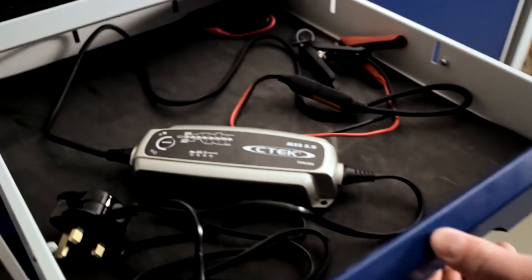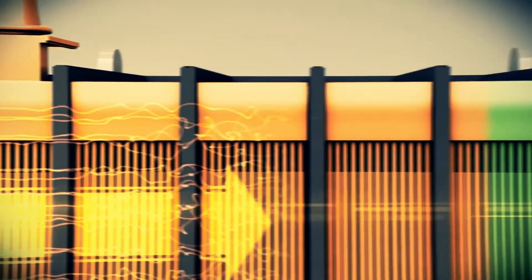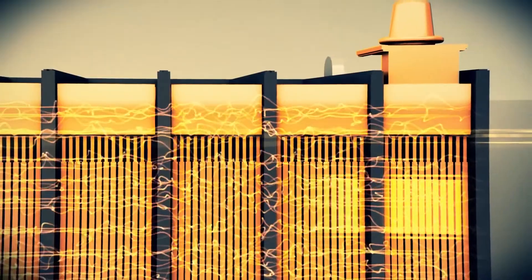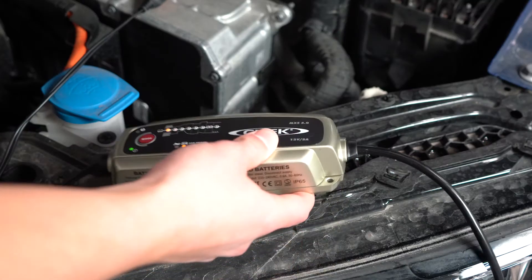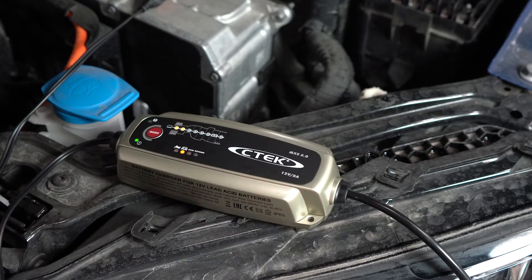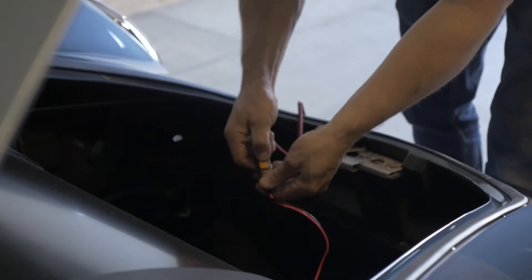Using a battery charger offers several advantages over relying solely on the alternator. Firstly, it allows you to achieve a full charge, ensuring your battery's state of charge reaches 100%. Secondly, a battery charger provides a controlled and gradual charging process, which is beneficial for the battery's overall health and longevity.